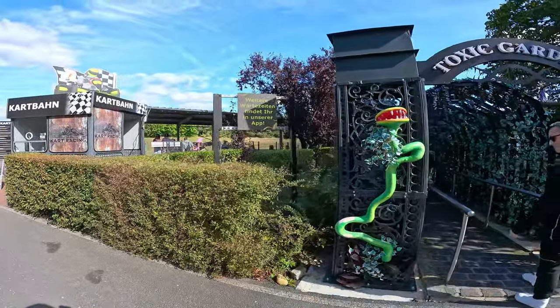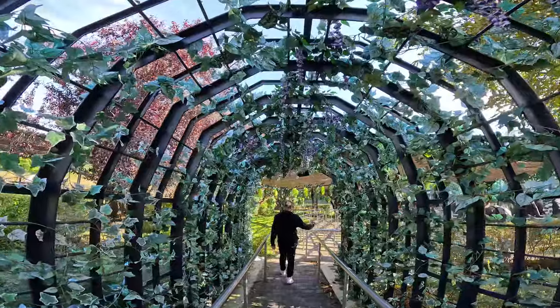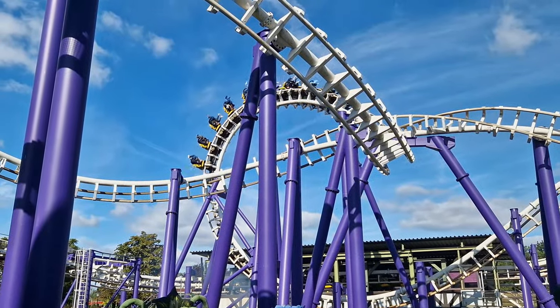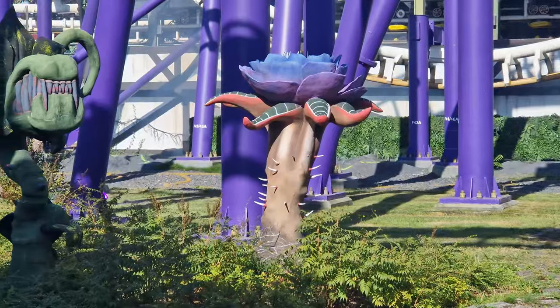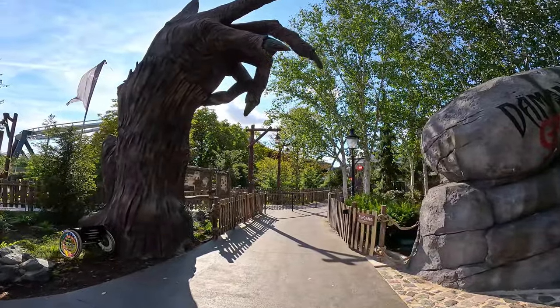We're about to join the queue for Toxic Garden, apparently one of the roughest Vekoma SLCs in operation — it does give off some poison ivy vibes. Toxic Garden does what SLCs do: sends you through a bunch of inversions quite uncomfortably, quite rattly, punishing your shoulders. That said, I don't think it was as bad as some I've ridden, and actually some of the theming with the mad plants and toxic vegetation is quite cool. I wouldn't ride it again though.